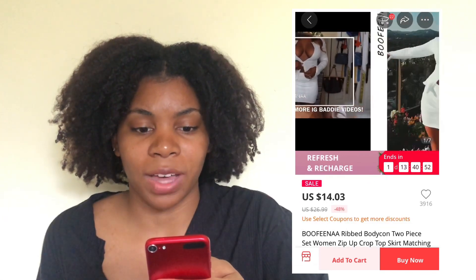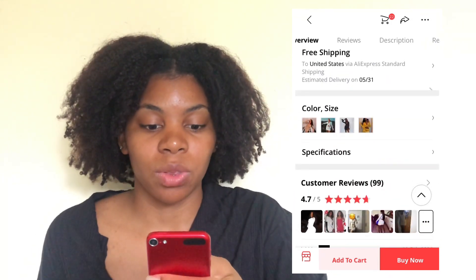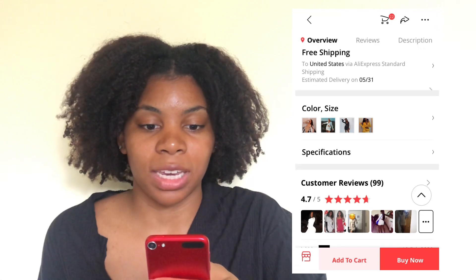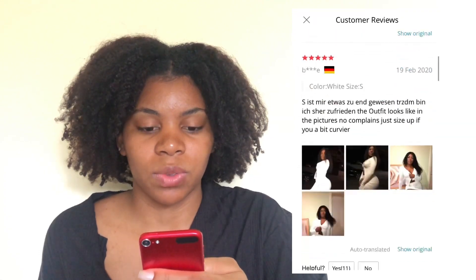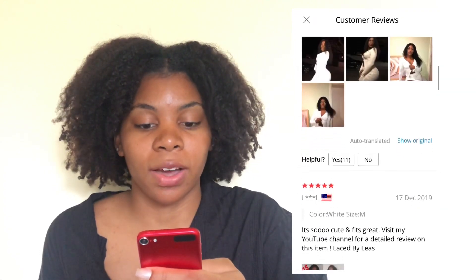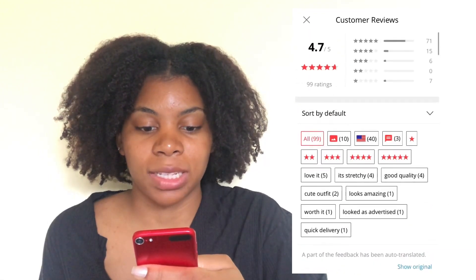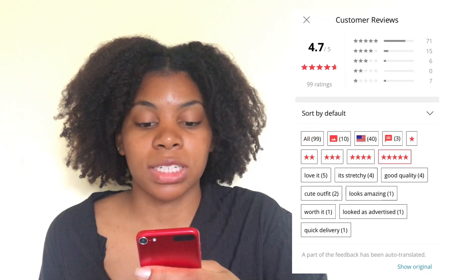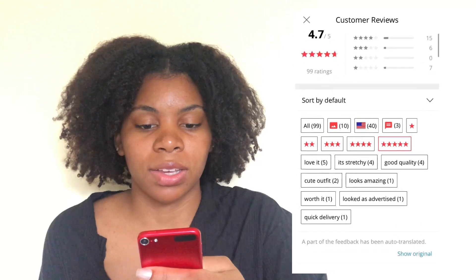It has a 4.7 rating — I would say anything over 4.5 is good. It has a video of someone trying it on, pictures, and there's the exact picture that I searched. So another thing you want to do is read the reviews. Go through and you can see there's a bar here — click on reviews, read through them, make sure people are saying good things. You can also filter by one star or five stars to compare the good and bad feedback.